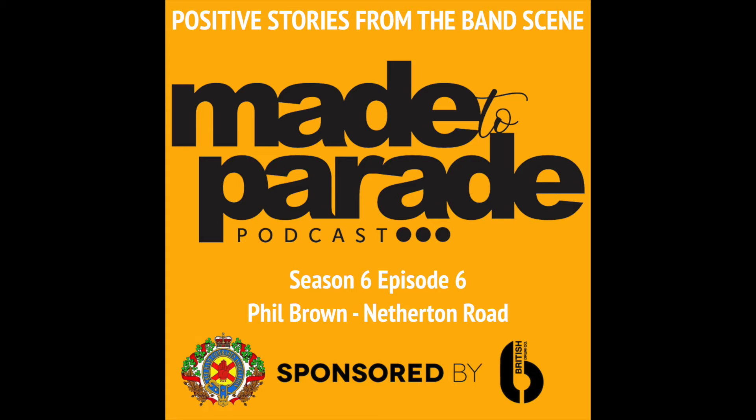Welcome along to another episode of the Made to Parade podcast. You're joining us on episode number six of season six, and I'm absolutely delighted to be joined by Phil Brown from the Netherton Road Flute Band in Scotland. This episode is also sponsored by the Drum Chapel Red Hand Comrades Association, organised by a friend of the podcast, Stephen McPherson, a member of Drum Chapel Protestant Boys. Thanks very much for all of your support and encouragement since we've come to know each other through the podcast — it's very much appreciated.